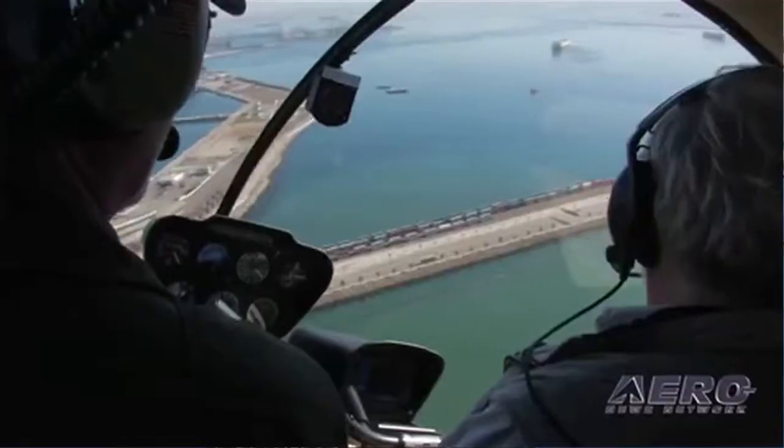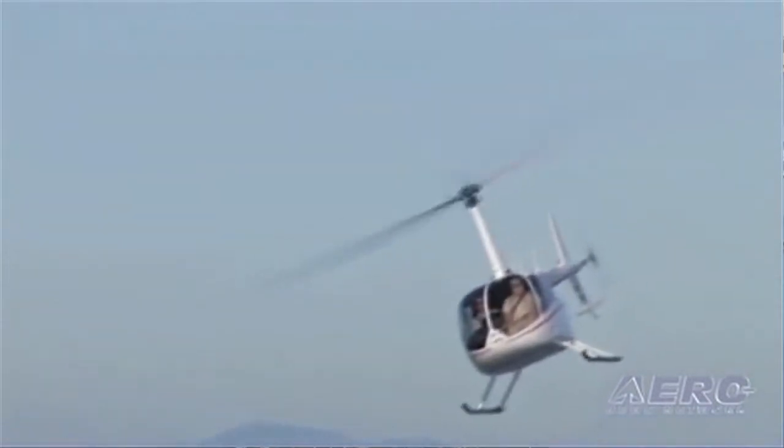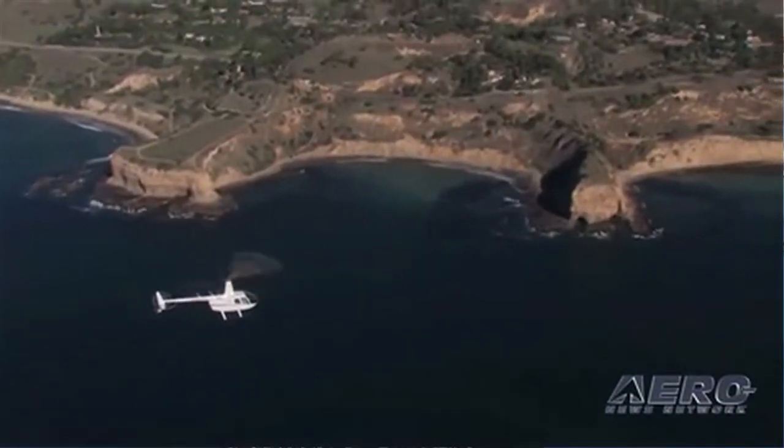Glass and touchscreen avionics were recently added to the R66 options list, and Robinson's engineered floats and cargo hook are currently undergoing final testing. You're watching Airborne — we'll be back after these messages with more news and our feature of the day.